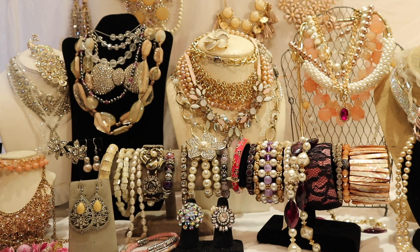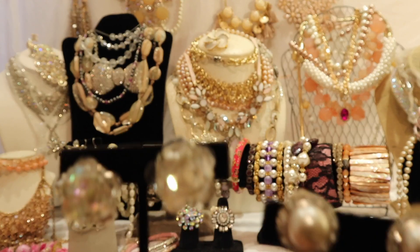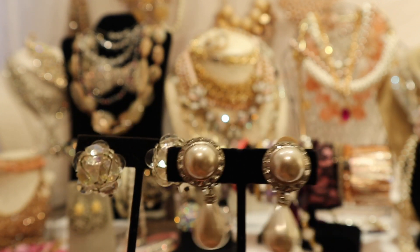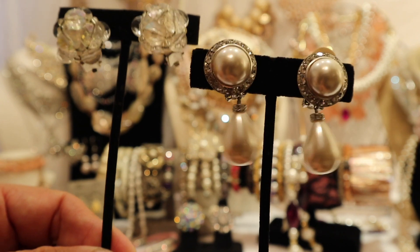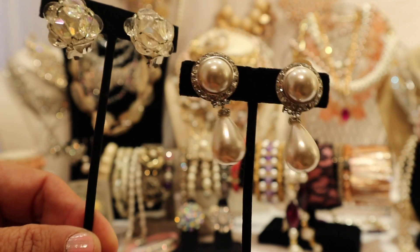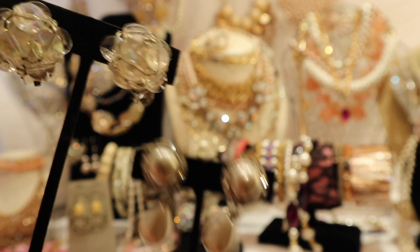Then we have earrings that have a vintage-y sort of look to them. These are actually a little bit newer, but again embellished with Austrian crystal around the cabochon pearl and the drops. It has sort of a fifties retro look.